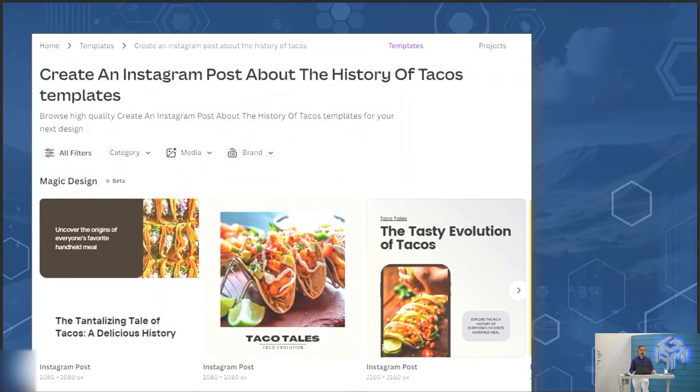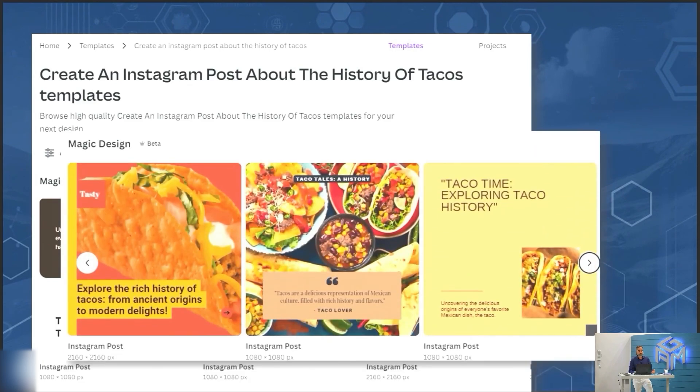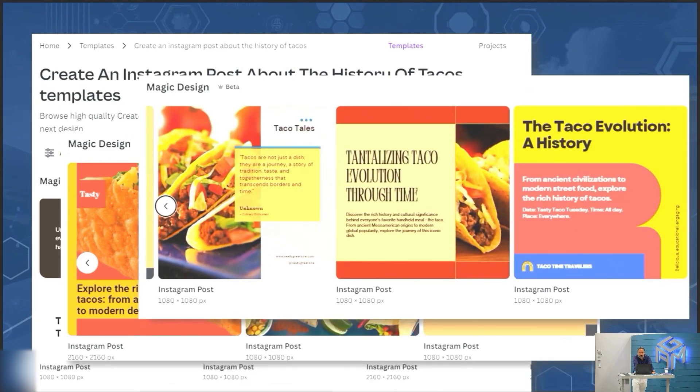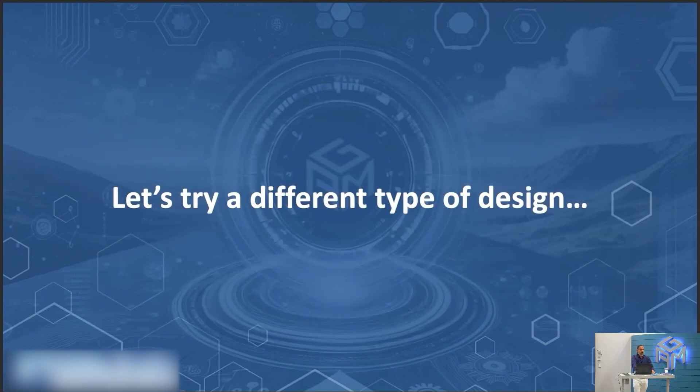Here's what it created for us in seconds. Options include 'The Tantalizing Tale of Tacos: A Delicious History,' 'Taco Tales — The Tasty Evolution of Tacos,' 'Explore the rich history of everyone's favorite handheld meal,' and 'Tacos: a delicious representation of Mexican culture filled with rich history and flavors.' When we find what we like, we can click to edit the template — click on 'Customize this template.' This is like next level up from ChatGPT, especially because it's a tool built for designers.